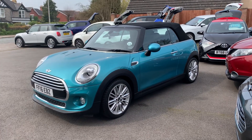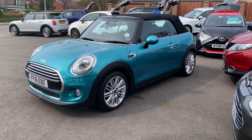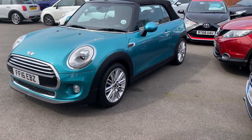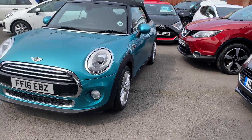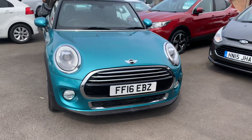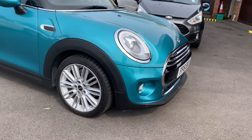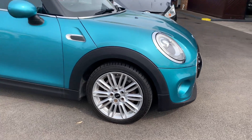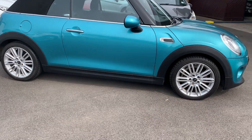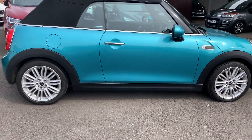Hello, welcome to Motor Services of Chepstow. Today we have this stunning 2016 Mini Convertible — petrol, two-door, electric roof, front fog lights, halo lights and LED headlights. It's got the nicer bigger alloy wheels, all the chrome line exterior and interior, and a lot of extras on this one — have a look in the description, there are too many to list.